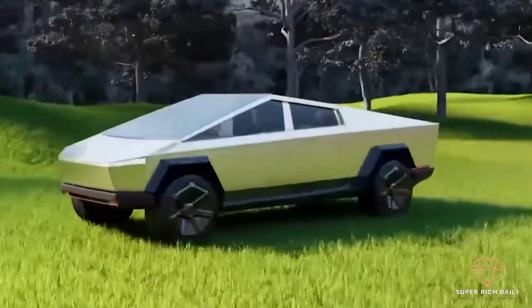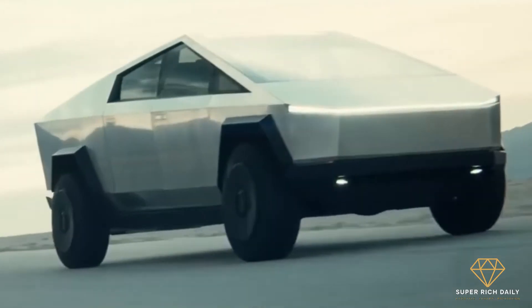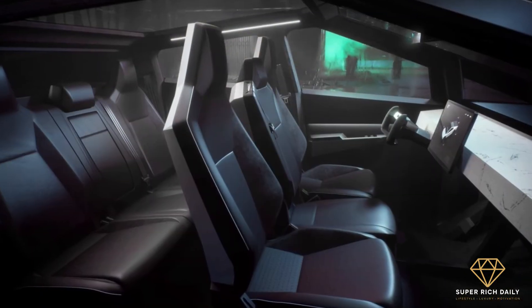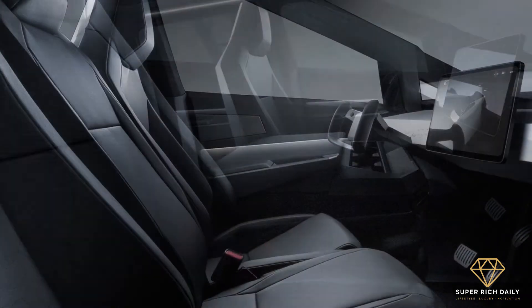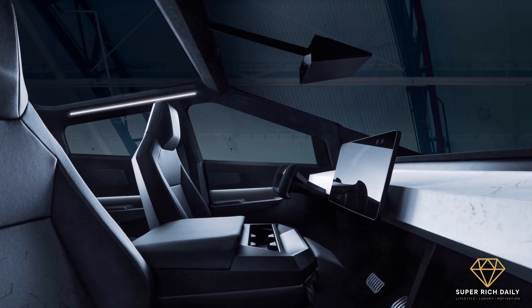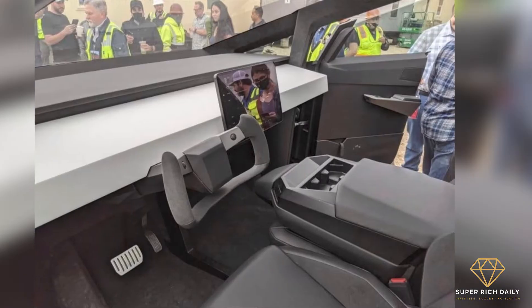The air suspension on all Cybertrucks may be raised or lowered as needed, giving them a maximum ground clearance of 16 inches. As a result of these features, the Tesla truck could be shown to be an extremely capable off-road vehicle. Two rows of three seats are available on the inside, with the center front seat folding flat to serve as an armrest. The dashboard has a unique 17-inch wide screen, which sits on top of a marble effect panel that spans the whole length of the truck with no other visible controls, as typical of Tesla models.